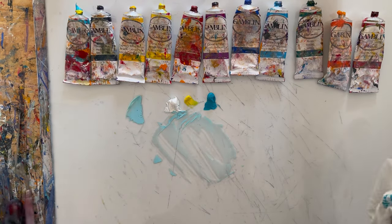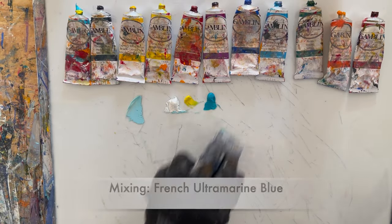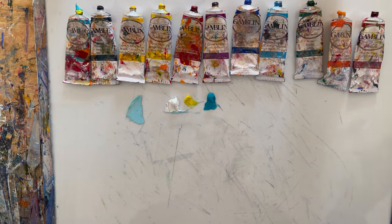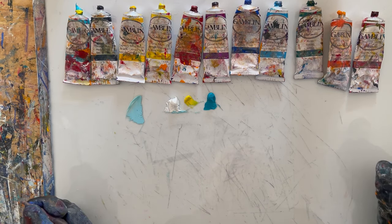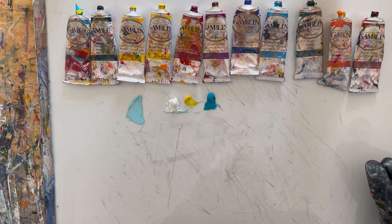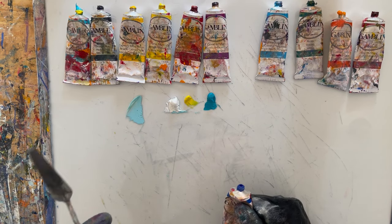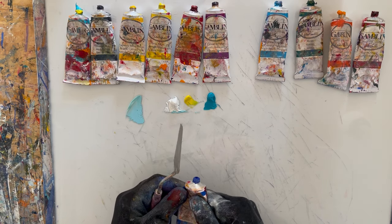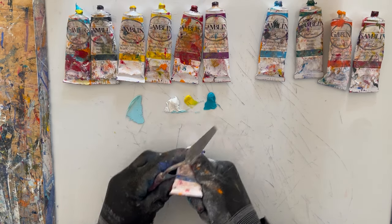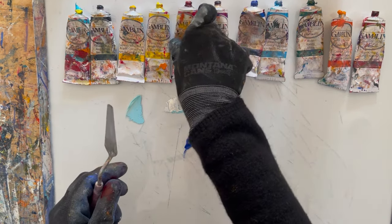Next up is French ultramarine blue — a gorgeous color that many people love. In a class on understanding your visual language and practical application of color for painters, which is now a recorded class on the Whole Artist Mastery website, someone asked why French ultramarine wasn't in the Essential 11. I said you can make French ultramarine. She asked how — and that's what I'm going to show you right now.